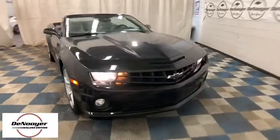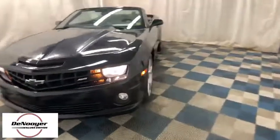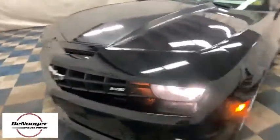Come test drive the 2011 Chevrolet Camaro. The Camaro was developed to be 21st century on every level, from its awe-inspiring design to its outstanding performance to its impressive efficiency.